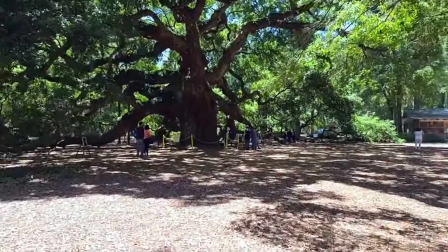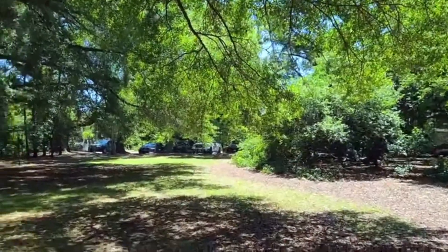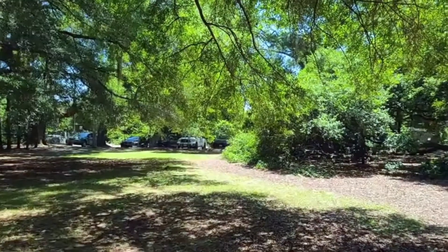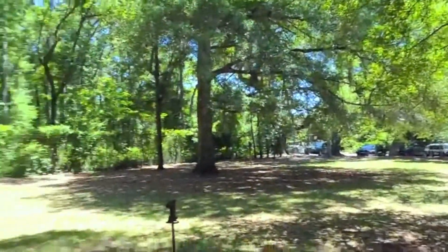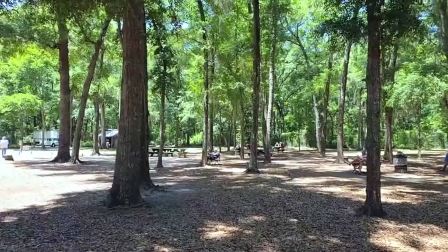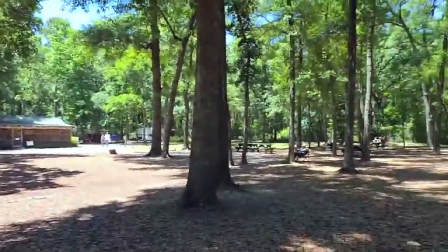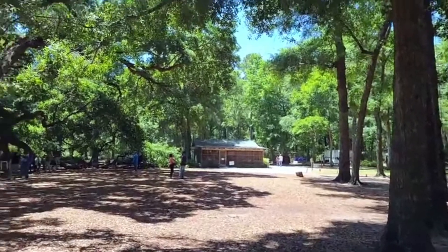We're in a park just off Bohickett Road on Johns Island, which is one of our sea islands or barrier islands in the Lowcountry, about 20 minutes from downtown Charleston. There's a big fence that protects the property. It's completely free to come out here. There are picnic tables, you can bring food and pets — though pets aren't allowed near the tree. There's also a gift shop with sweetgrass baskets and locally made Charleston products.